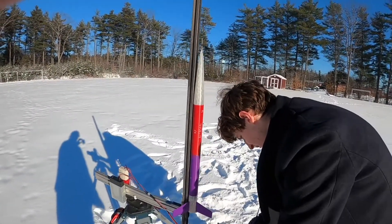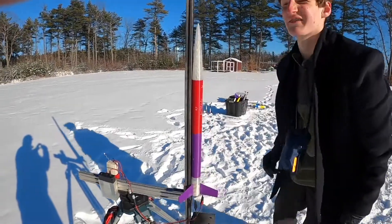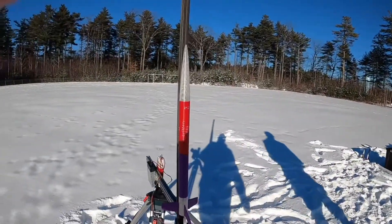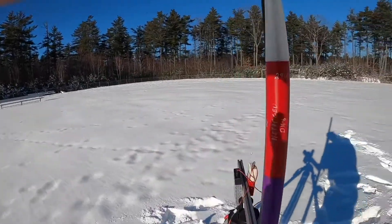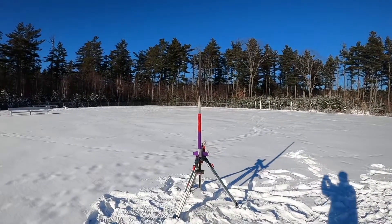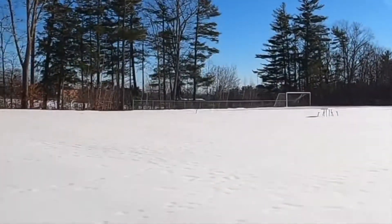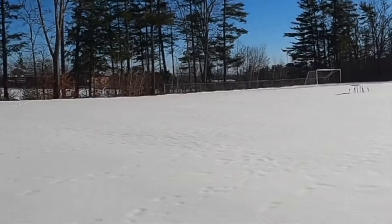This is the only rocket that was in a launchable condition from last launch. This one is Nitrogen, second generation — it's a D16, which we expect to go around 800 feet. Three, two, one... Oh, that was really nice! That is a successful deployment, except I don't see the streamer, so it's going to be coming down rather fast. That might be that rocket's last launch.